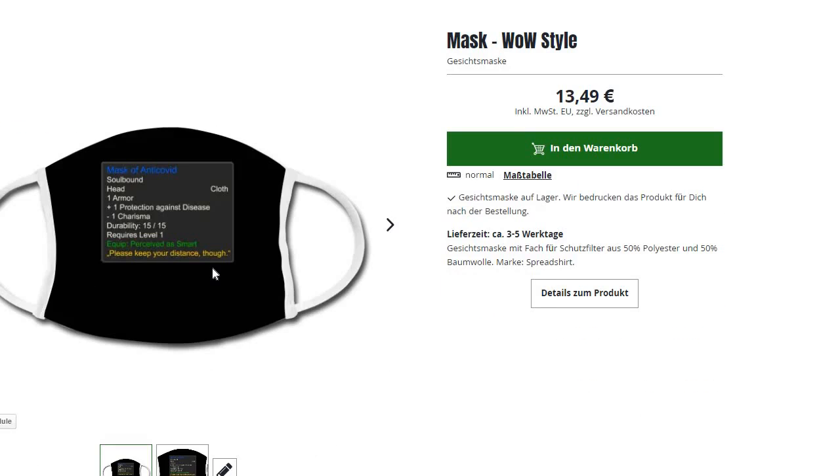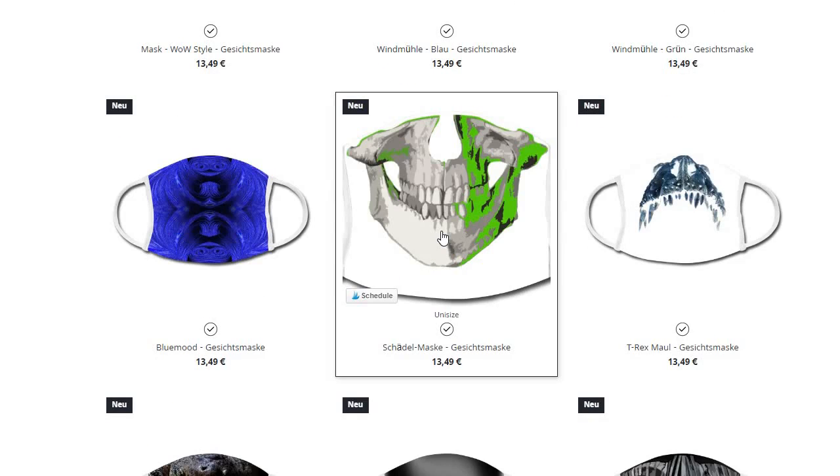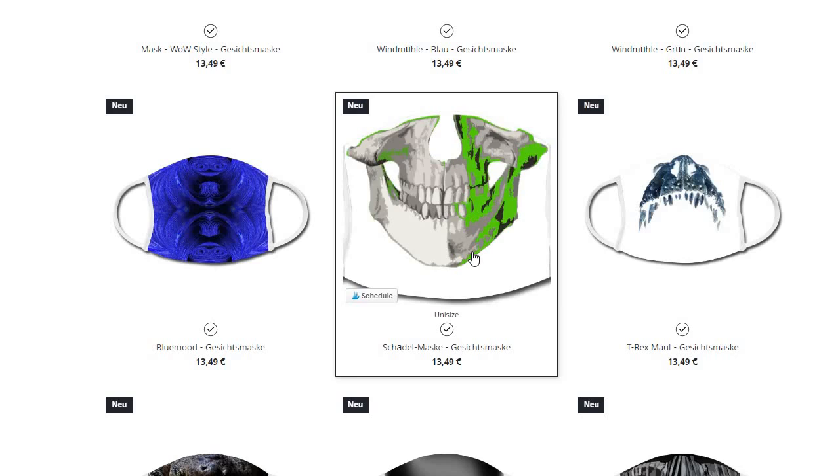Masks of anti-covid — it's designed in a World of Warcraft item description style. This is another fractal. This is a skeleton — I wanted to align the eyes of the wearer with the skeleton eyes, so I bent it.